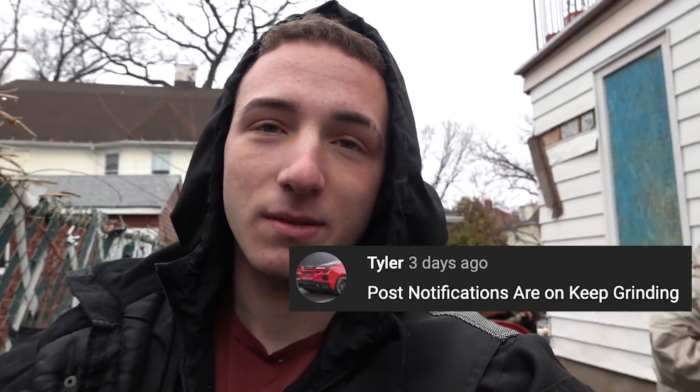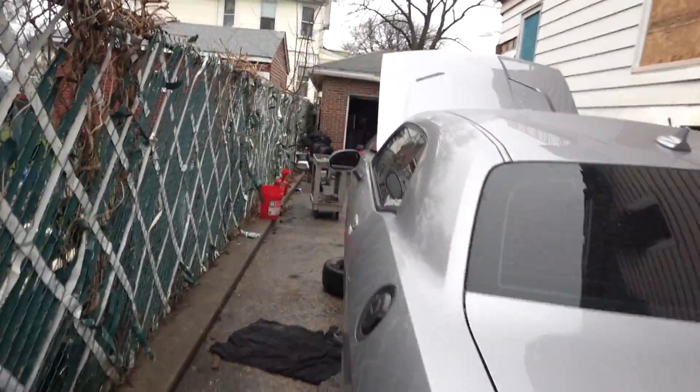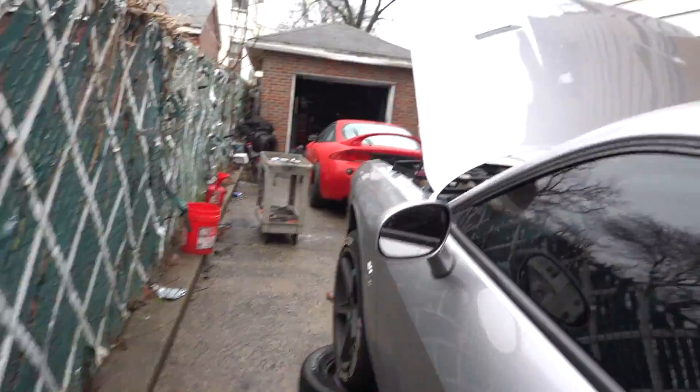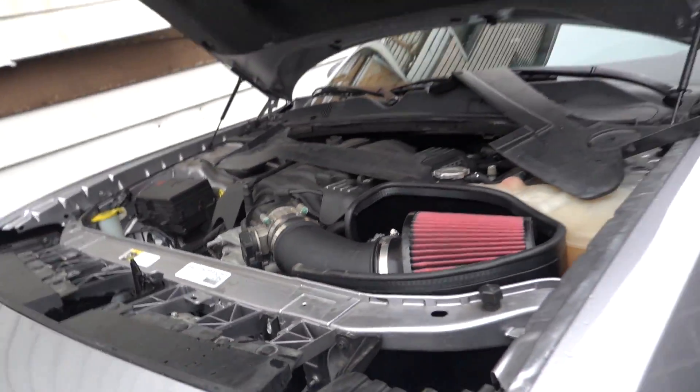If you want to get a notification, hit the subscribe button, hit the bell, and like the video. Go to the comments down below and let me know. We also got DJ's car here. You know the vibes — JLT performance intake in the whip and more coming soon. Possibly a throttle body and intake manifold coming, so that should be fun.